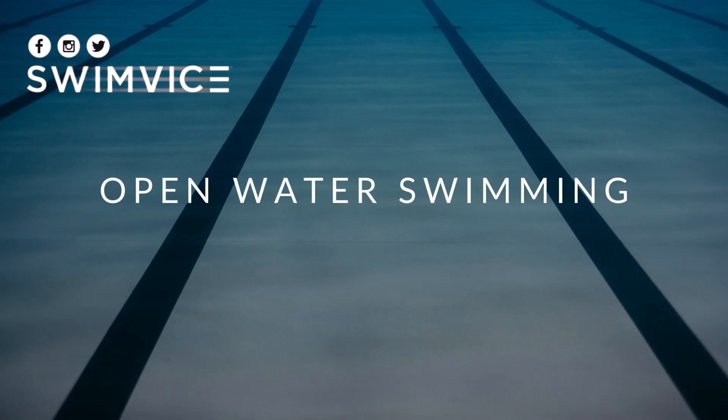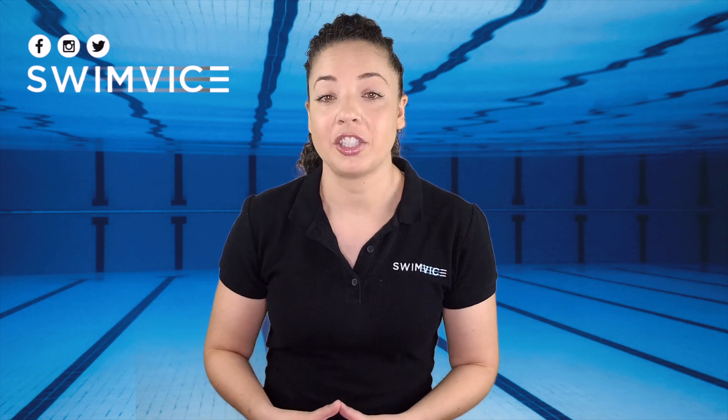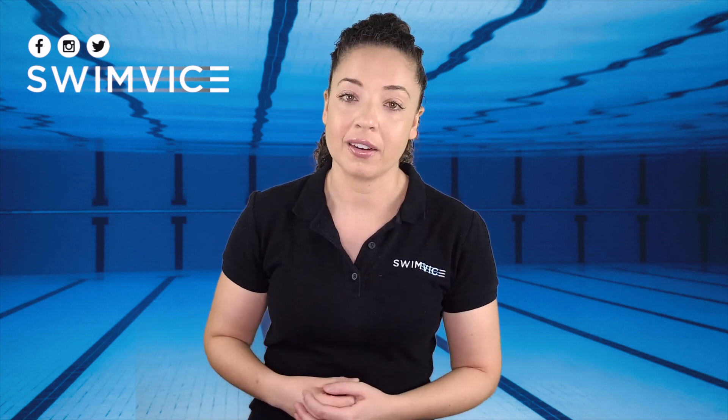The question is all about open water swimming: 'Coach Mandy, how do I maintain control in choppy conditions?' This is an awesome question and something that many of you are struggling with when you're training out in open water.